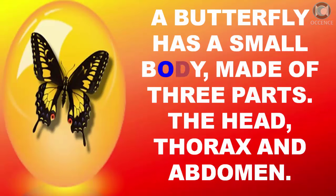A butterfly has a small body made of three parts: the head, thorax, and abdomen.